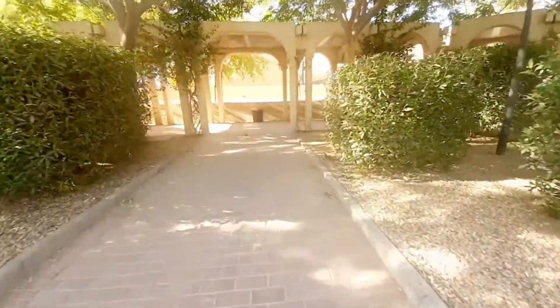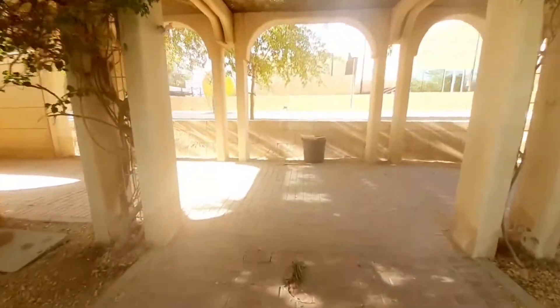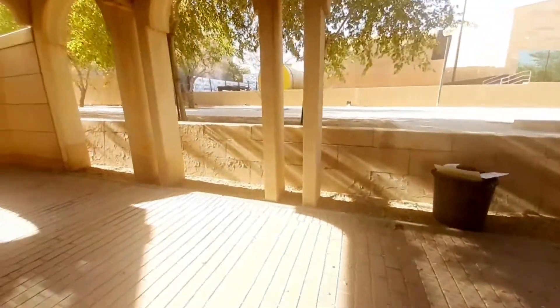Ikutin ulit natin. Doon tayo sa hallway, dadaan. Merong under-reconstruction dito — o, aircon!